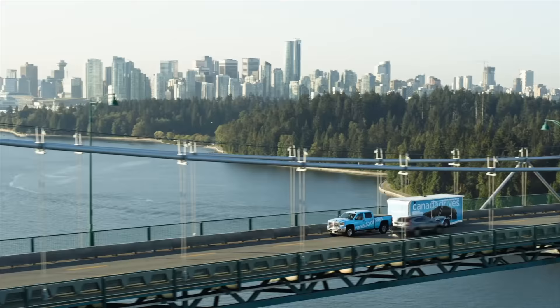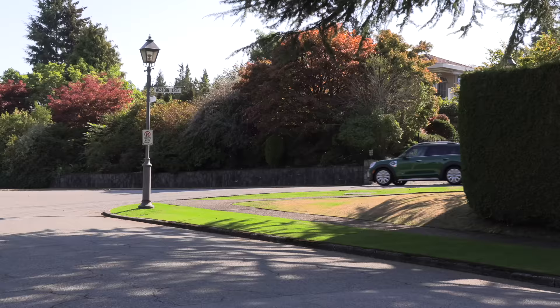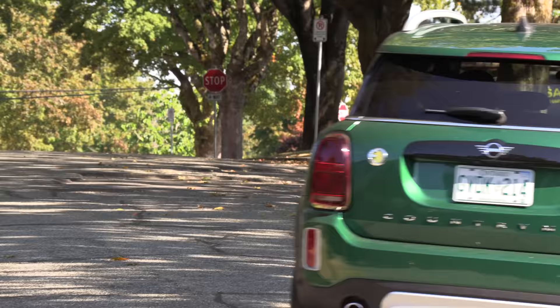I think this is the most fun I've ever had with a plug-in hybrid. It just handles so well — it's a blast to drive. It offers all of these different drive modes and E-modes, and we're going to get into that in a second.